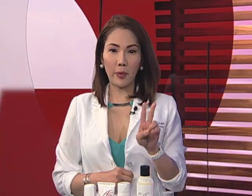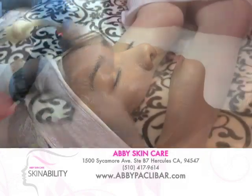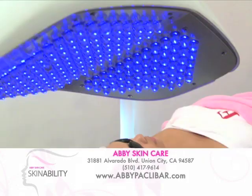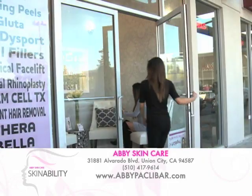Mga kanation, if you want to start getting ready for the summer so you can soak up all of the summer fun, make sure you call Abby Skin Clinic and make an appointment. We have two locations: one in Hercules, California, and our second branch at 31881 Alvarado Boulevard, Union City, California. You can call or text us at 510-417-9614 or visit our website, abbypaklibar.com.